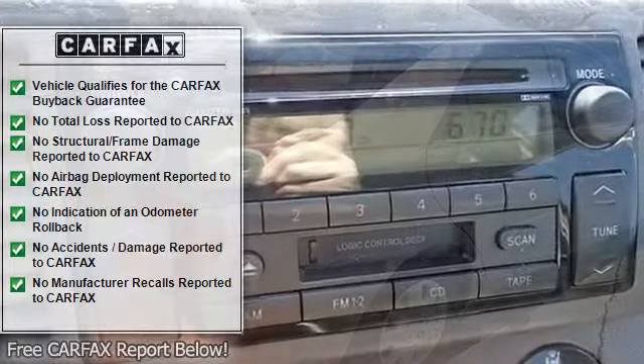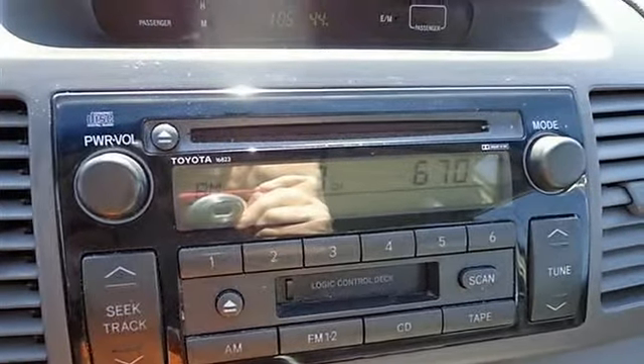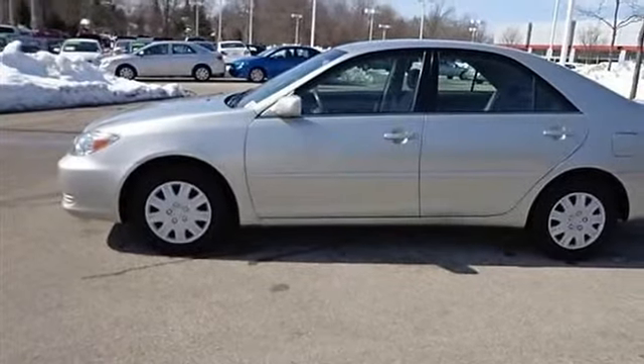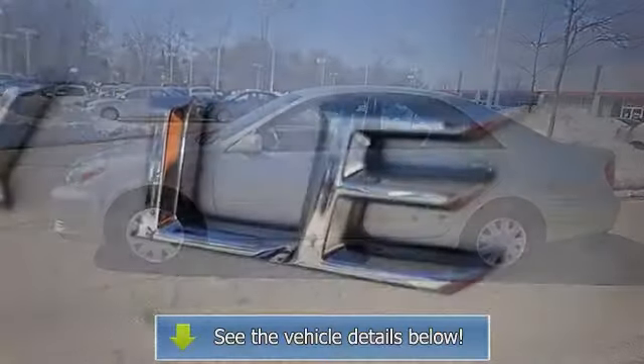AM FM stereo, cassette, CD player, power outlet, front reading lamps, child safety locks, emergency trunk release, daytime running lamps, high solar energy absorbing HSEA glass, washer linked variable intermittent windshield wipers.